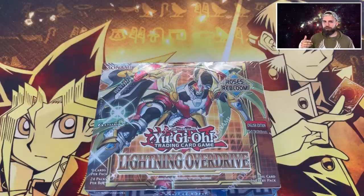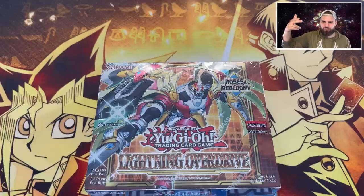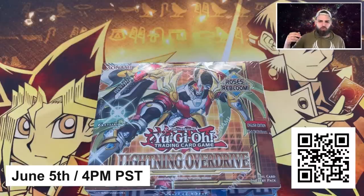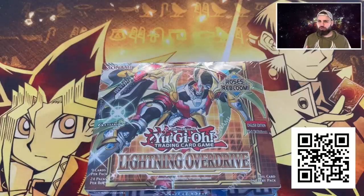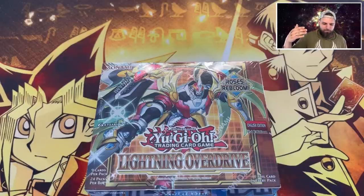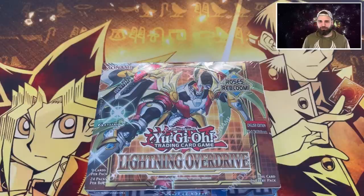Follow us on Whatnot! There's going to be a QR code on screen and a link at the top of the description, because on June 5th, Saturday at 4 PM PST, we are doing a first edition 24-pack live break of Pharaoh's Servant on Whatnot. Due to troubleshooting, we probably won't be able to simulcast on both YouTube and Whatnot at the same time, so if you want to see that live, please follow us on Whatnot. We'll post a beautiful edited video on YouTube eventually, but for the live experience, go follow us!